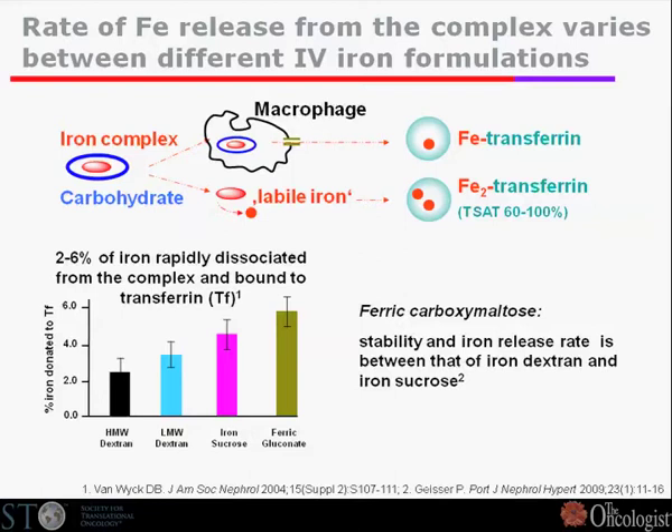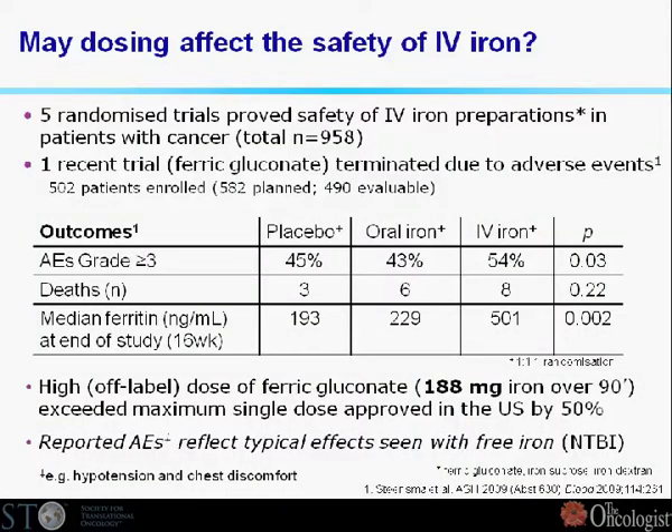We have different IV iron preparations: dextran, sucrose, gluconate, and recently also maltose. From the perspective of release rate, iron dextran should be the preferred one because it has the slowest rate of free iron release into the system. On the other hand, with gluconate, which provides a more rapid release, you could run into safety problems. Marie Ducato touched upon the Stensma material where they had more toxicity with a higher dose of gluconate than had been used before — so this is an important safety aspect.